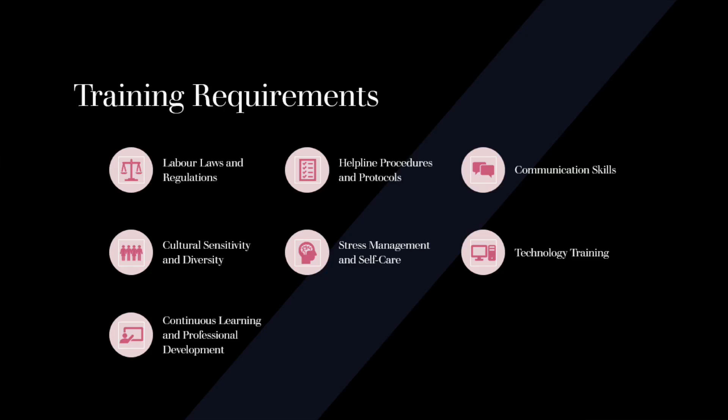Stress Management and Self-Care: Handling helpline inquiries can be emotionally challenging, especially when dealing with traumatic or sensitive calls. Training should include strategies for stress management, self-care, and debriefing sessions to support the well-being of helpline staff.